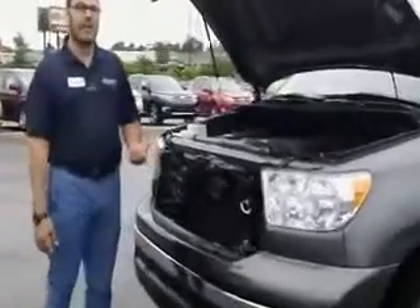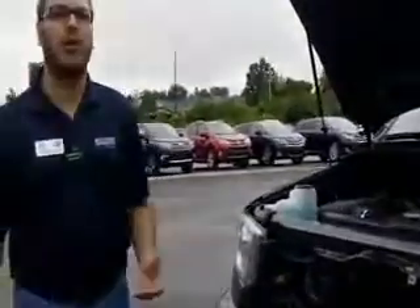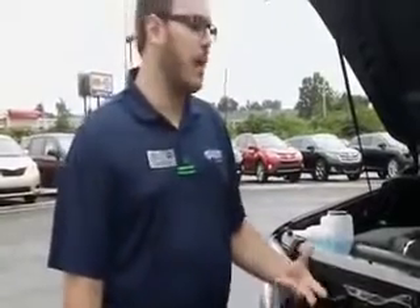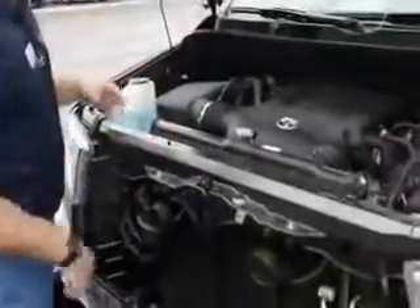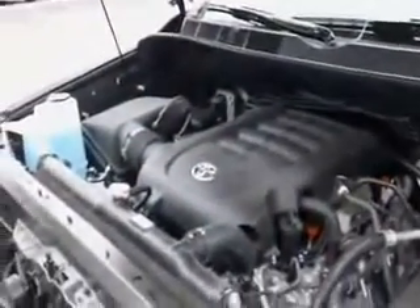This vehicle does have a V8 engine. It's got 381 horsepower, about 400 pounds of torque, and it can tow over 9,000 pounds — so a very strong, very big truck that's really going to be able to get the job done no matter what you're looking to do. Toyota has a lot of safety features that consumers have come to expect.